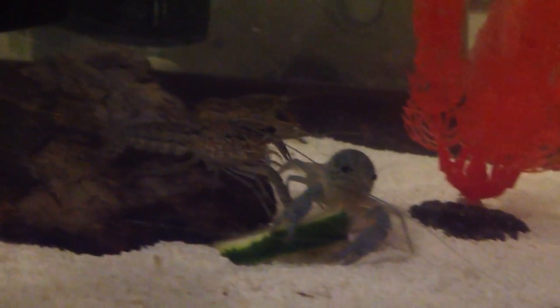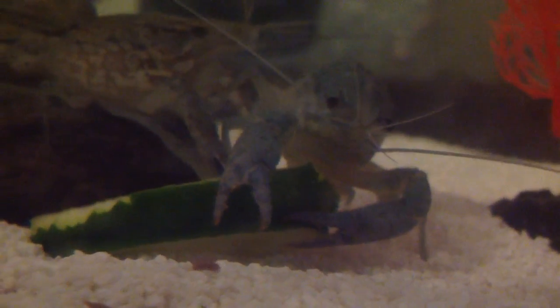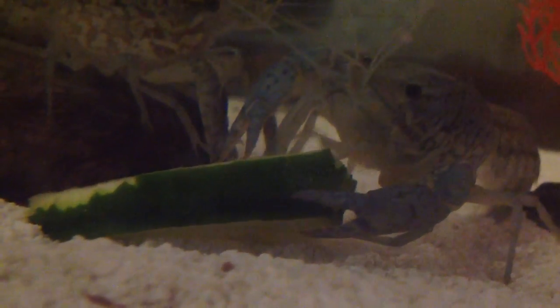Up close on their patterns and how they eat. You can kind of tell how they're eating. You can see the little slice going into their mouth.